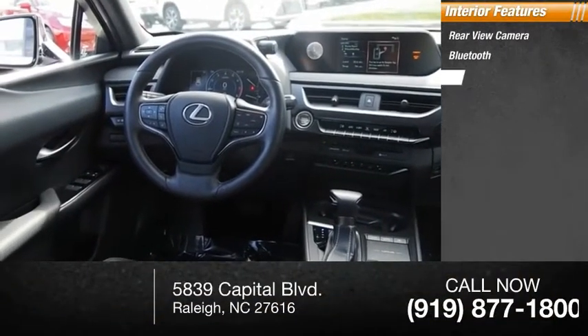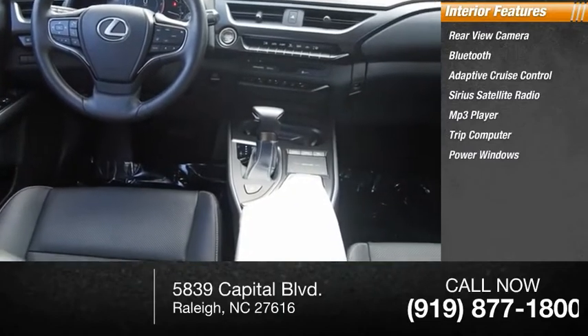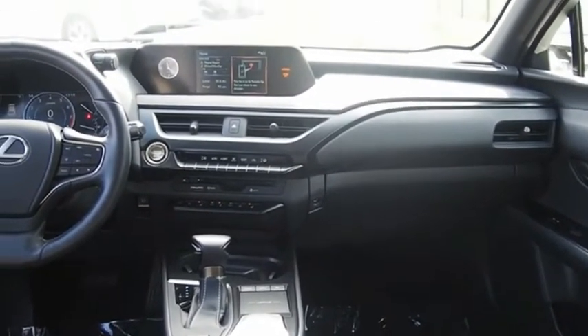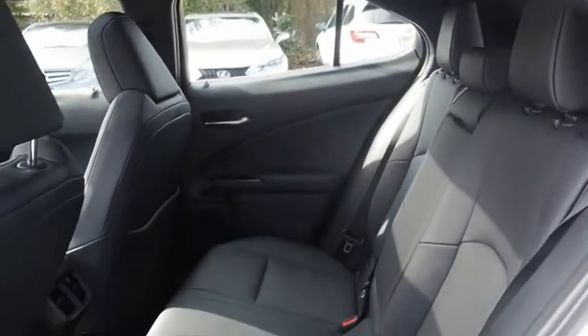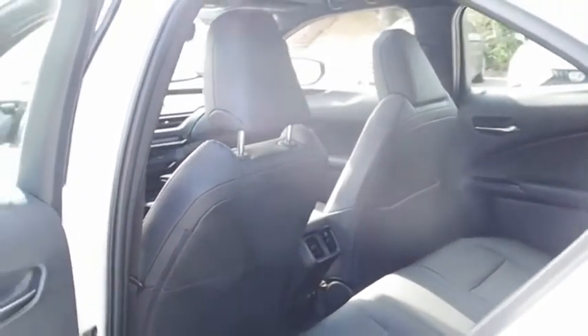Inside you'll find a rear view camera, Bluetooth, adaptive cruise control, Sirius satellite radio, MP3 player, trip computer, power windows, tachometer, cargo area light, and radio data system. Come see the car for yourself.